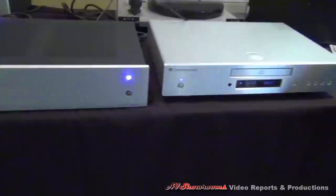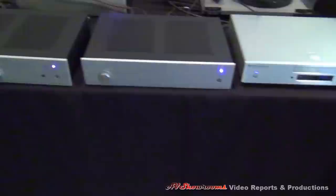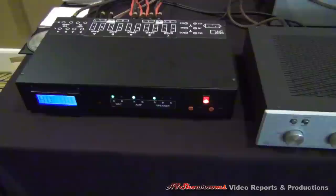We have a Cambridge Audio CD player, used as a transport. And we have a Magic AVX switcher box which will switch between the two sets of speakers instantly, with volume control as well. That's the latest items from Frank Van Alstine.